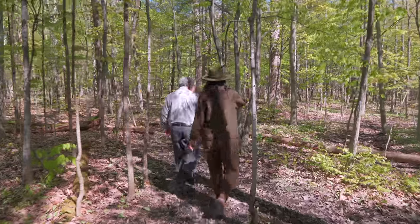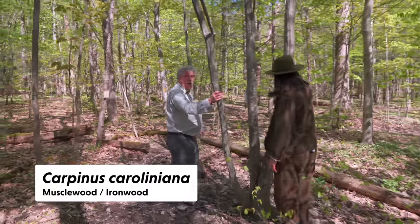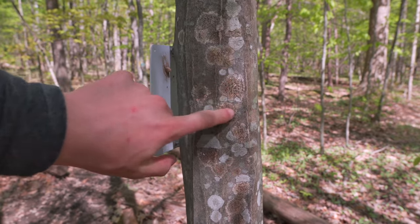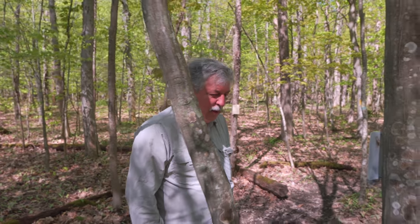Musclewood — ironwood. Look at this — there's a little lichen starting on it. That's a combination of algae and fungus that co-exist and co-evolved together.